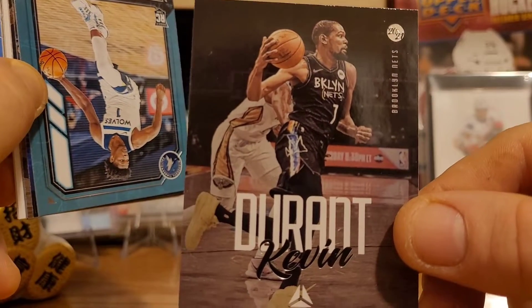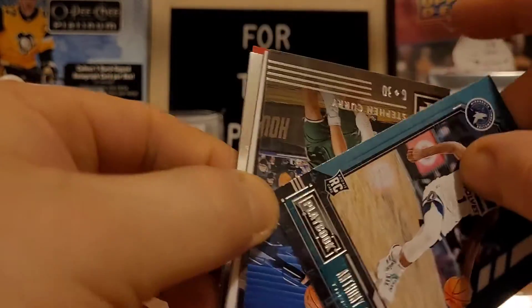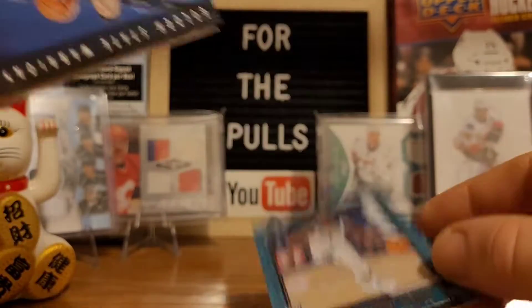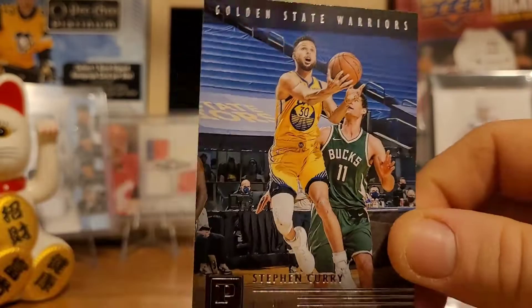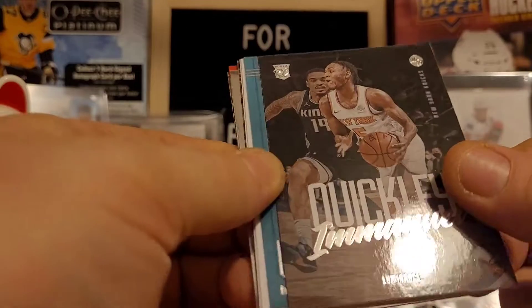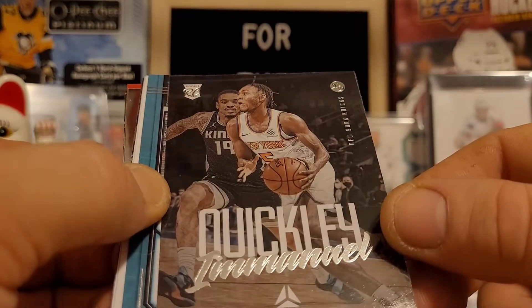That's one of the retro cards. Anthony Edwards — that's a pretty nice rookie card there. Who's that — Steph Curry? It's a good pack so far here. We're getting all the big names — we've got LeBron and Steph Curry already. Now we just need Luka and Joker and all that kind of stuff.